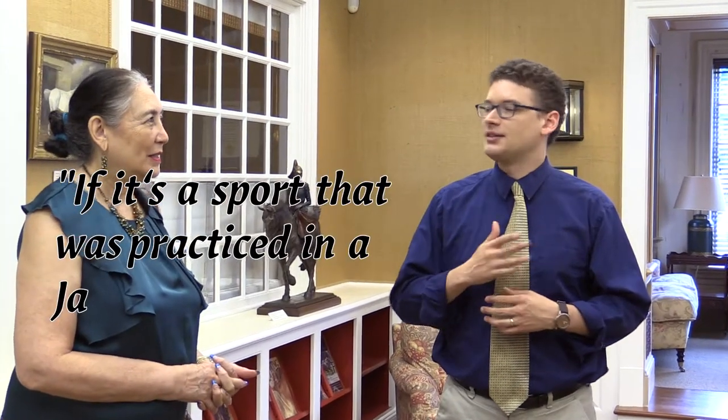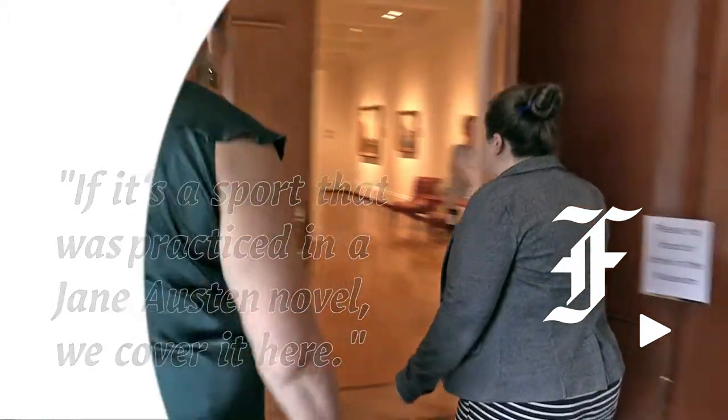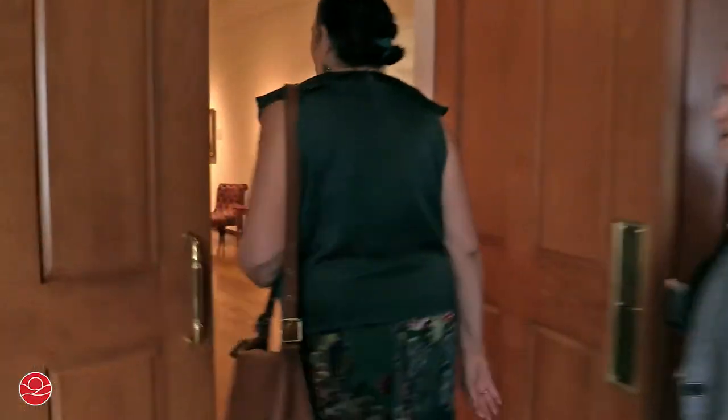If it's a sport that was practiced in a Jane Austen novel, we cover it here. We can just go ahead and get a little bit cooler and less damp in here.